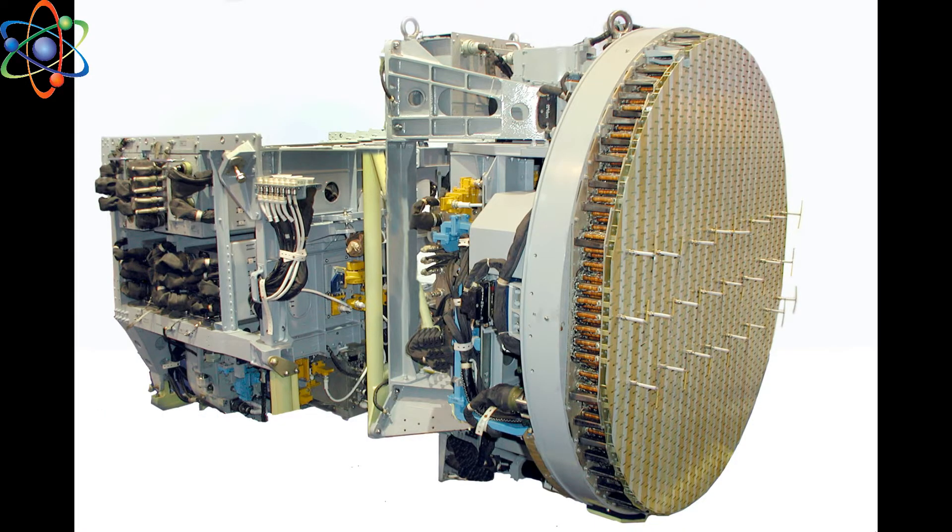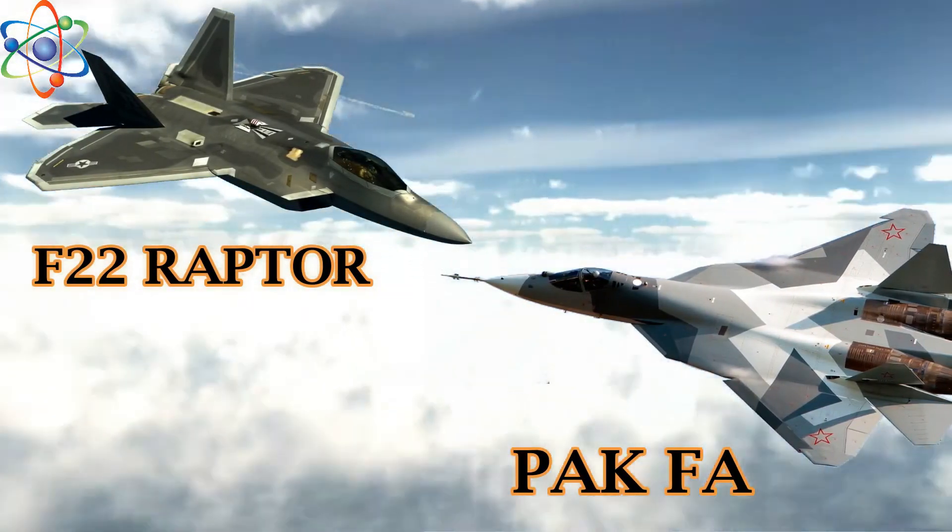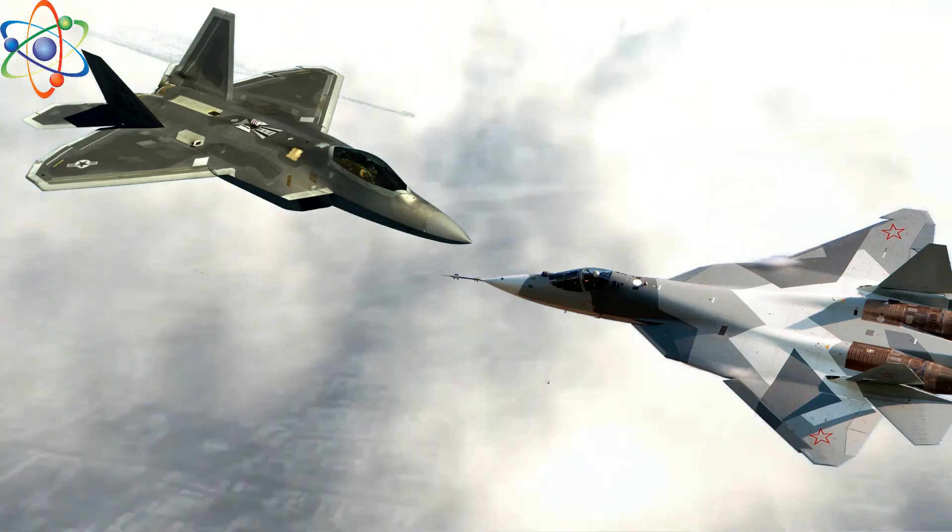So who ends up on top if the two stealth aircraft end up neck and neck in a within-visual-range engagement? Let's see some specification comparisons.